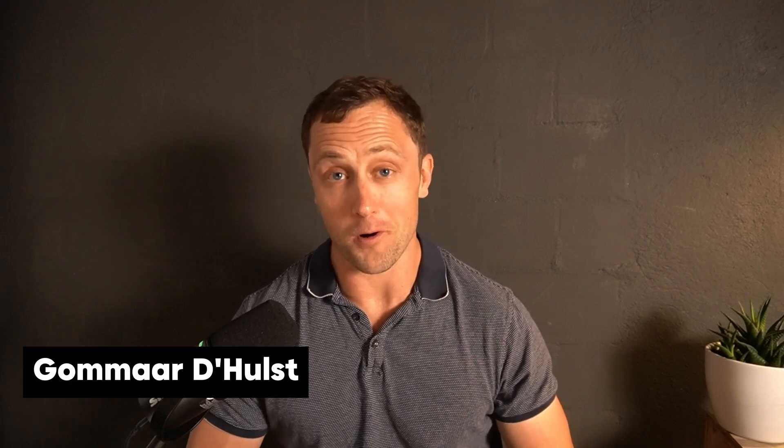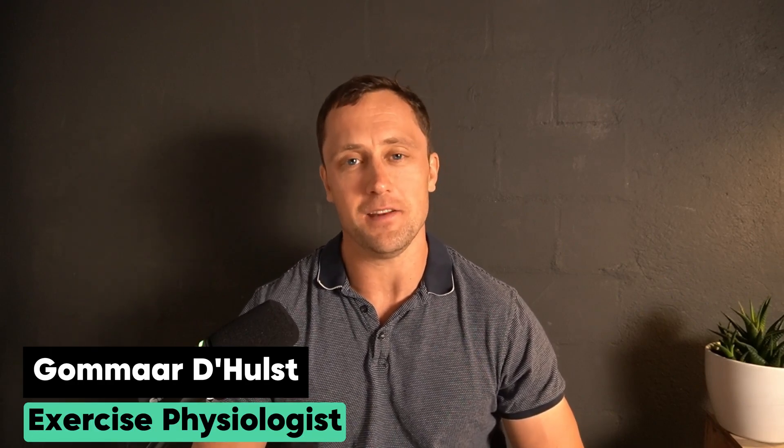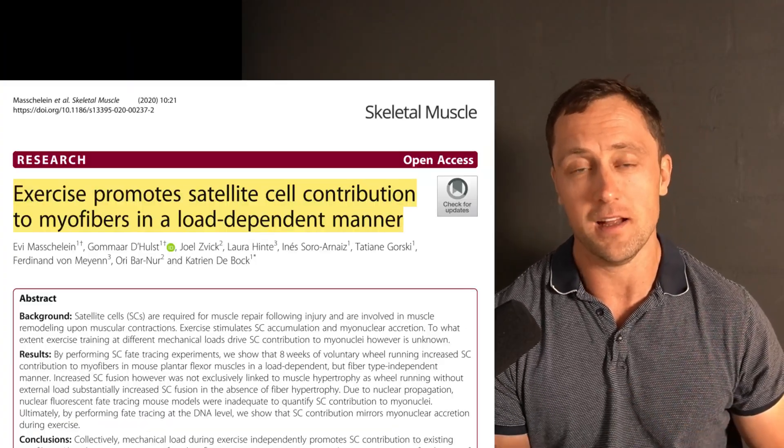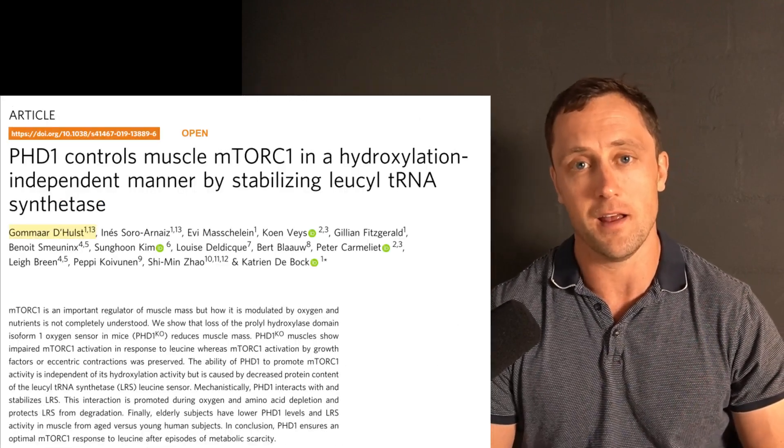Hi everyone, I'm Komar. I'm a senior scientist at ETH Zurich based in Switzerland, and for the last decade or so I've studied and taught different aspects of exercise physiology. Now I want to bring some of that science back to you.